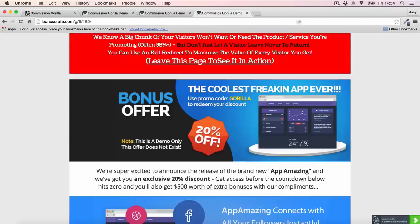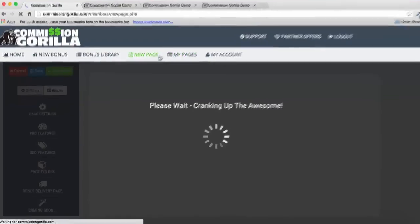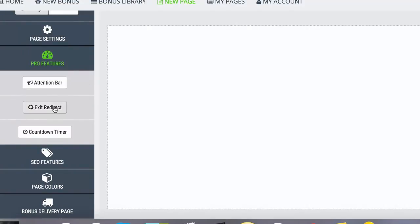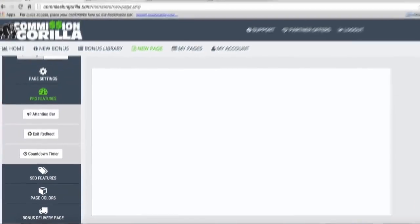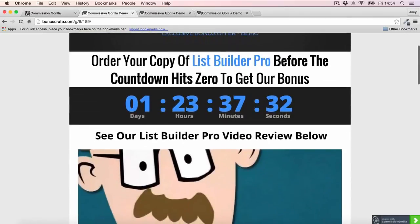One thing I mentioned was the pro features. Let me head back into a new page to talk about those. You've got an Attention Bar, Exit Redirect, and the Countdown Timer. Here's a demo page built using Commission Guerrilla — you can see the countdown timer on the page. It's very attractive, you can customize the colors and everything, and this is something you really want on a bonus page to give people real scarcity and help your conversions.